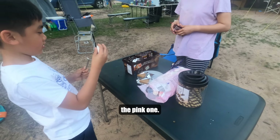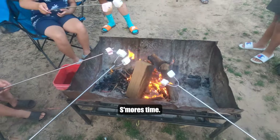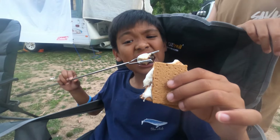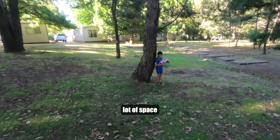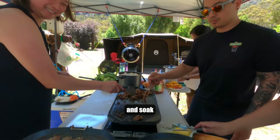It's yummy — the pink one is yummy. S'mores time! There's just a lot of space for us to play, explore, relax, and soak up the view.